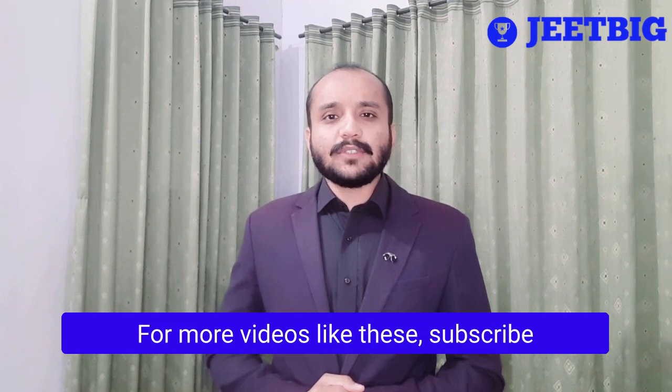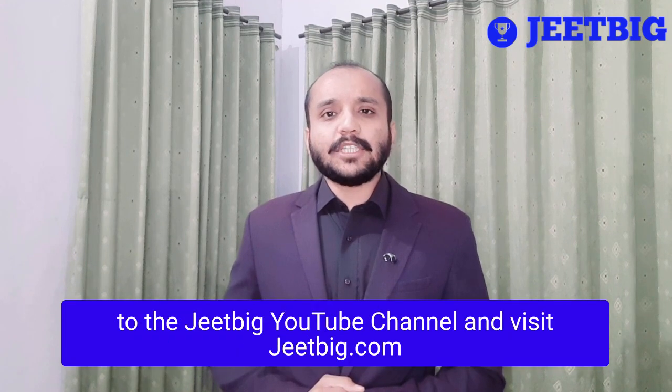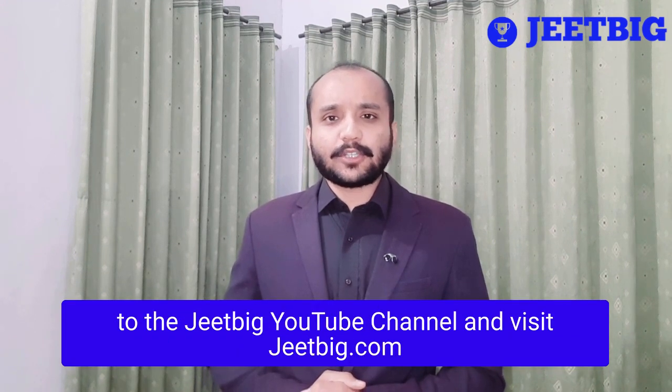I hope you found this video useful. For more videos like these, subscribe to the Jeetbig YouTube channel and visit jeetbig.com.